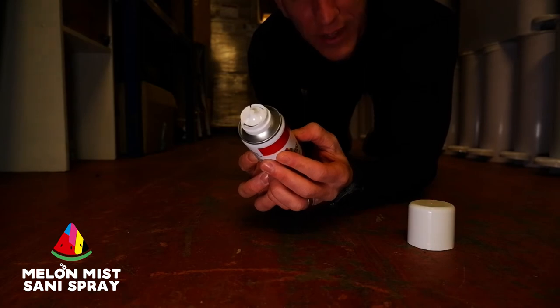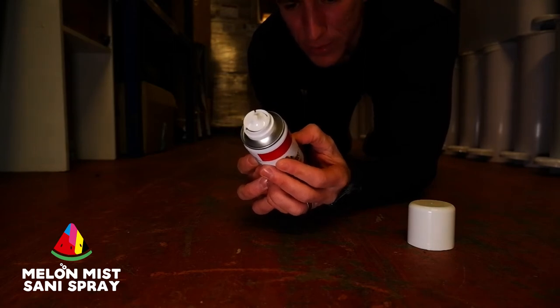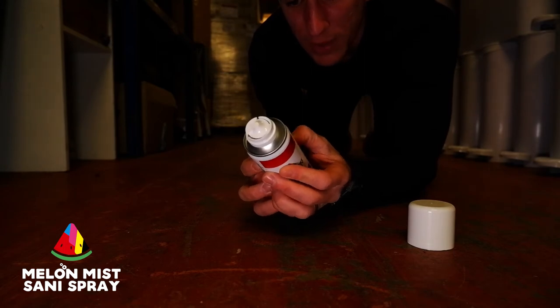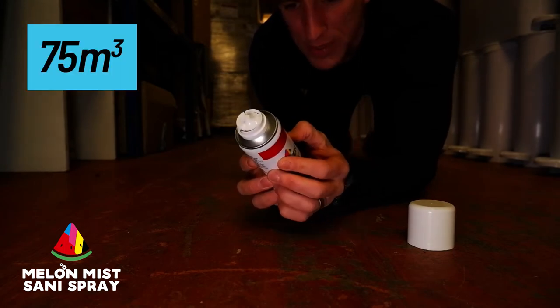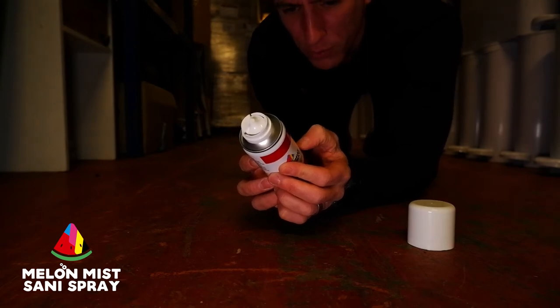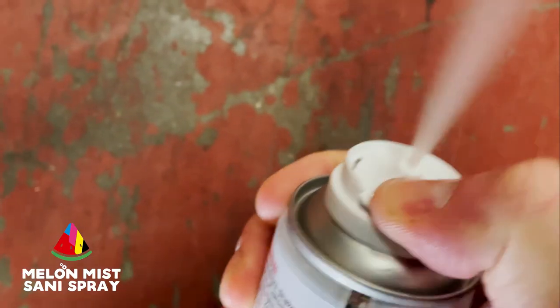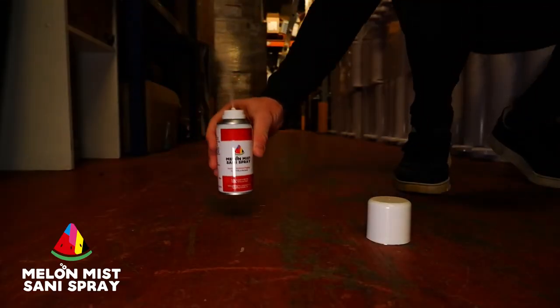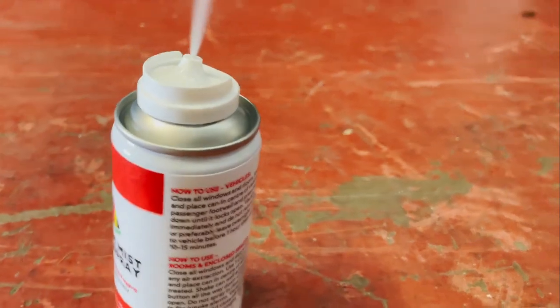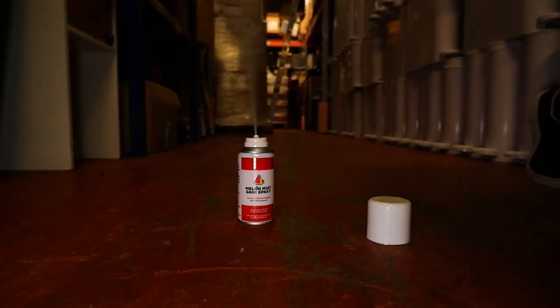Close all windows and doors. Turn off any air extraction — you don't want this being sucked outside. Use one can per 75 cubic metres. Place in the centre of the room. Shake well. Press top down. There we go. Smells right, actually. Right, I'm out of here. See you in an hour.